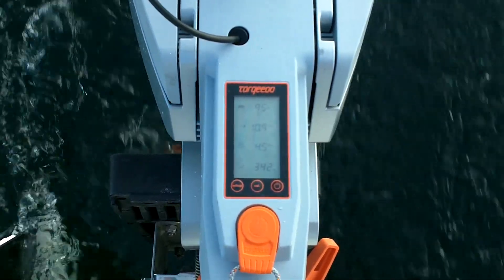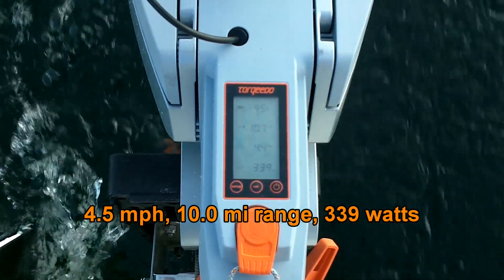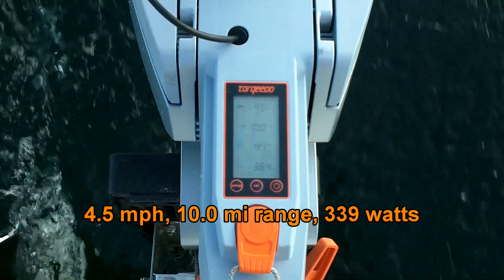Okay, so now we're at 4.5 miles an hour, 339 watt consumption, with about a 10 mile range.